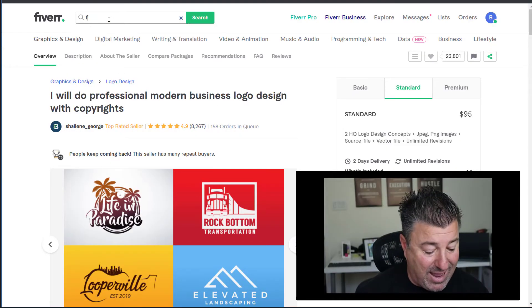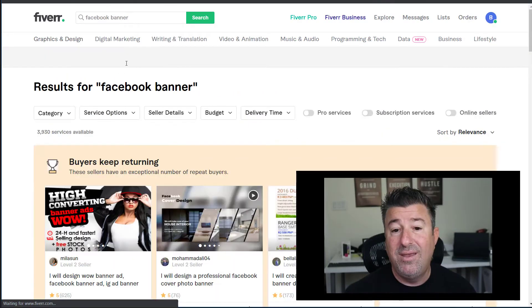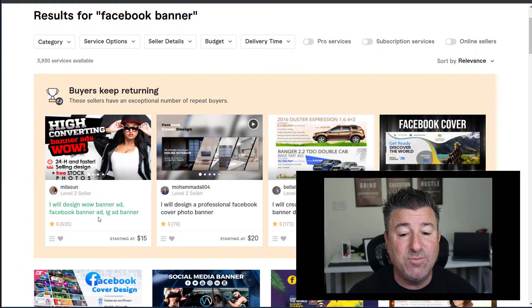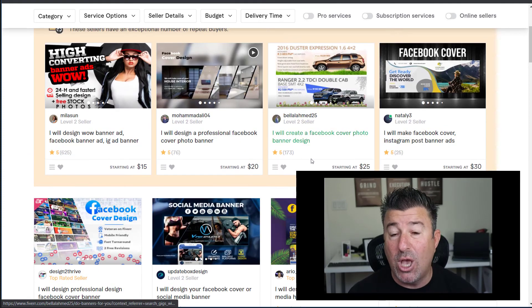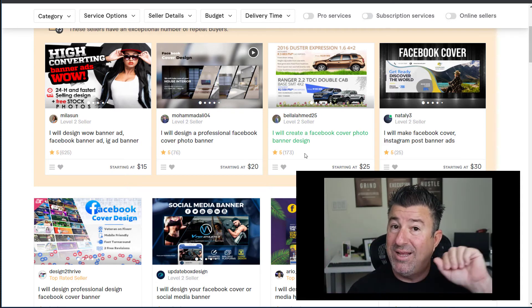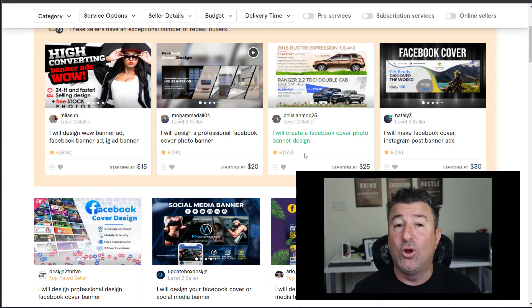Now let's type in 'Facebook banner.' Look at that — you can find creators offering Facebook banner ads and Facebook cover photos starting at $15. You know where this goes on Facebook — it's at the very top of your business page. That's why I want you to get your logo first, then do your Facebook banner, because you can send them the logo. Then third, tie all of that into your business card.